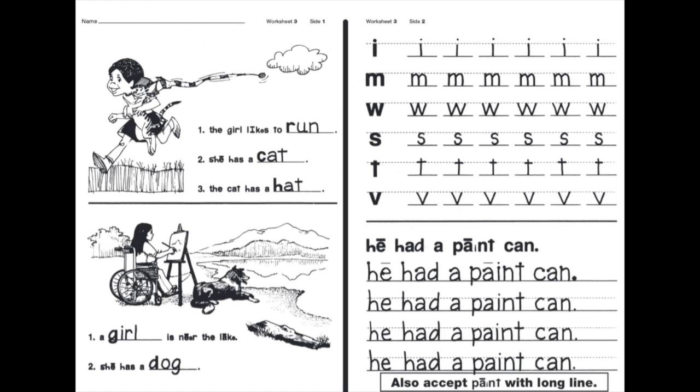Hello, IDEA Harlingen first grade scholars. It is now time for some homework. We are doing worksheet three. If you look at the first page, remember at the very top it says name with a line. I'm going to give you 10 seconds to write your name. Go.